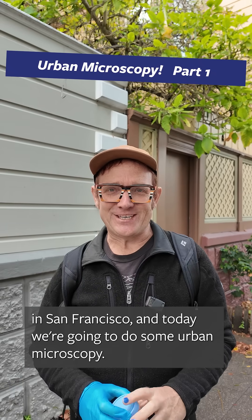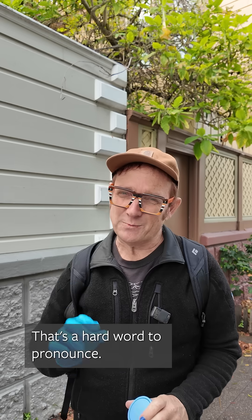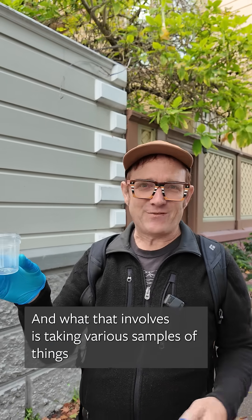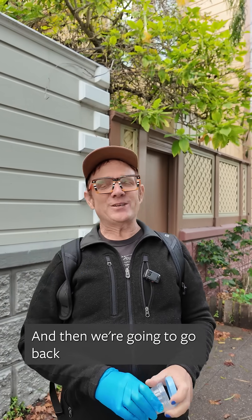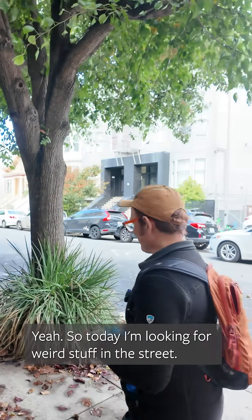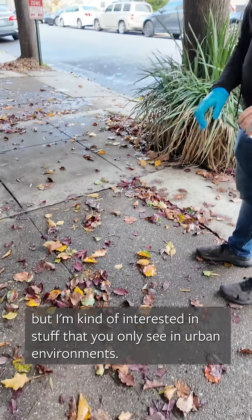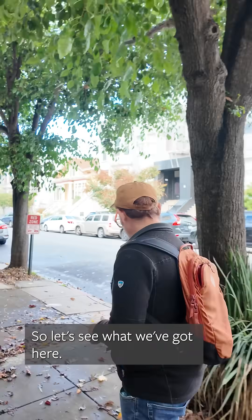We're in the Mission District in San Francisco, and today we're going to do some urban microscopy. That's a hard word to pronounce. What that involves is taking various samples of things we find in the street and putting them in these sample jars. Then we're going to go back to my studio in the Mission and check them out in the microscope. So today I'm looking for weird stuff in the street. Right now there's a lot of leaves down here, but I'm interested in stuff that you only see in urban environments.